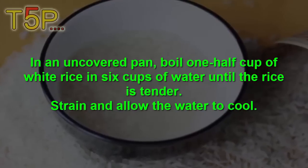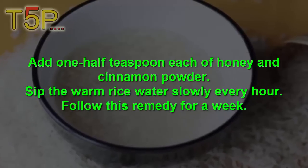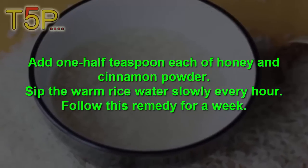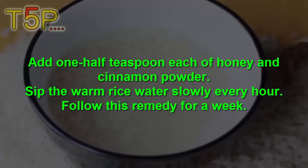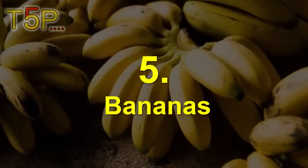To prepare it, boil half a cup of rice in six cups of water until the rice is tender. Strain and allow it to cool, then add half a teaspoon of honey and cinnamon powder. Sip the warm rice water slowly each hour. Follow this remedy for about a week.